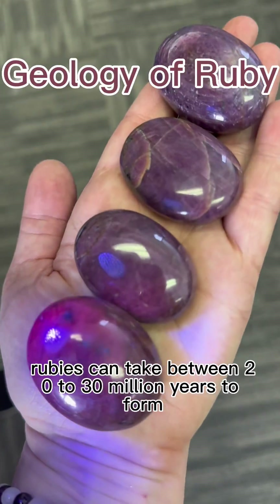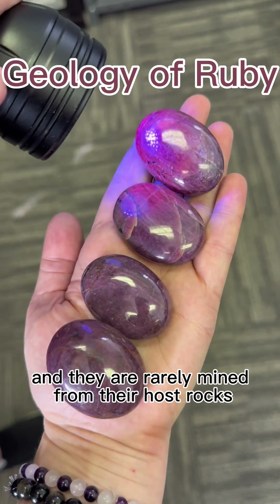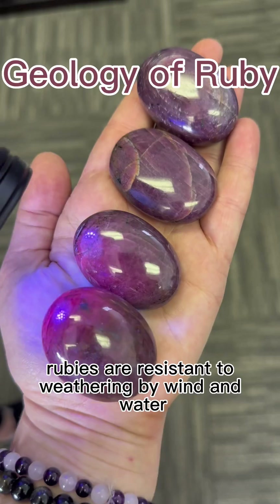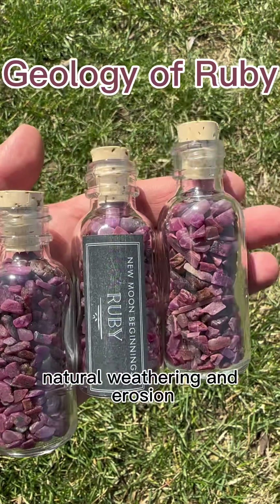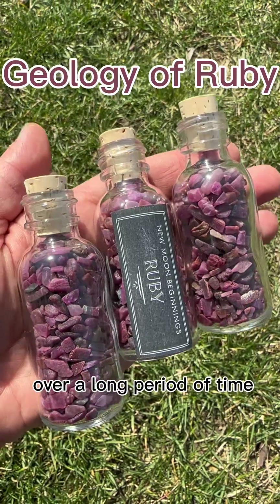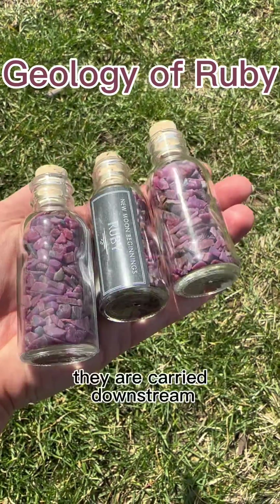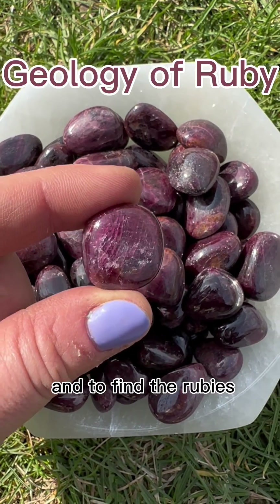Rubies can take between 20 to 30 million years to form, and they are rarely mined from their host rocks because they can easily be damaged this way. Rubies are resistant to weathering by wind and water, so in the places where they are mined, natural weathering and erosion over a long period of time have ended up removing these rubies from the host rock. They are carried downstream where sediment is sifted through to find the rubies.